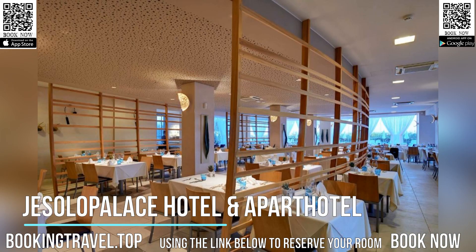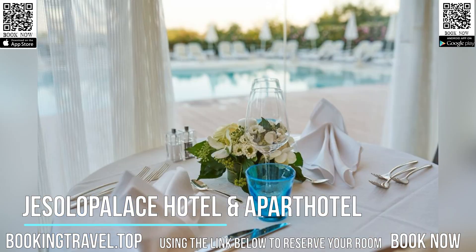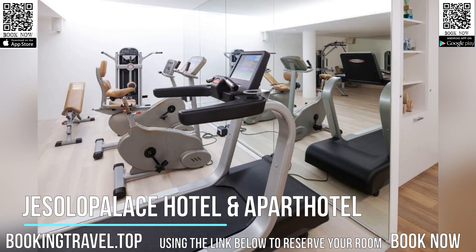With modern decor and air conditioning, Gesilopolis Hotel's rooms are decorated with different color schemes. Each includes a flat-screen TV, small fridge, and fully-equipped bathroom with glass shower cabin. Some rooms have a terrace while others face the garden or the sea.